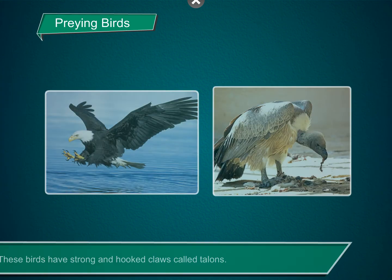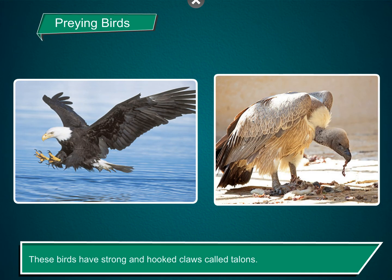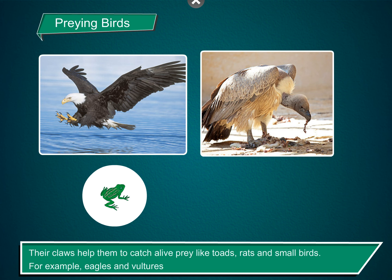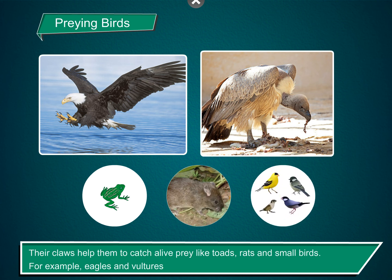Preying birds. These birds have strong and hooked claws called talons. Their claws help them to catch alive prey like toads, rats, and small birds. For example, eagles and vultures.